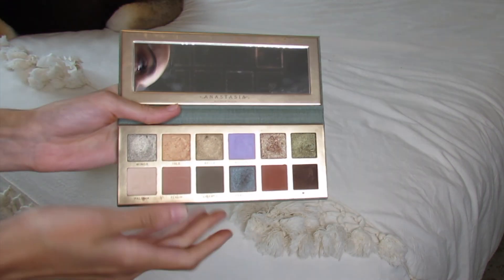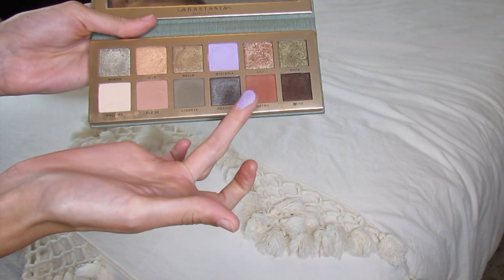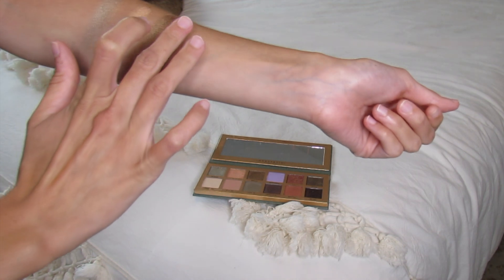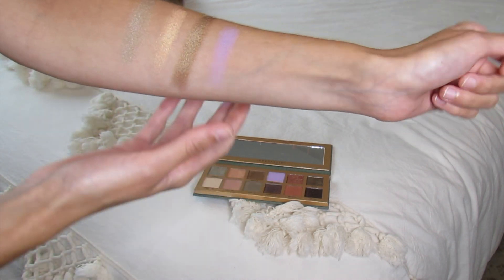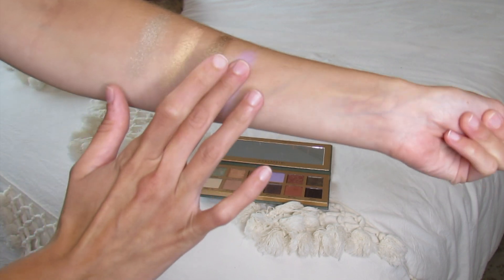Next we have Wisteria, which is the beautiful lavender matte shade. There's actually just a hint of shimmer in here — it looks like a little bit of baby blue shimmer. You can kind of see the shimmer in there, but it's more on the matte side. Beautiful lavender.